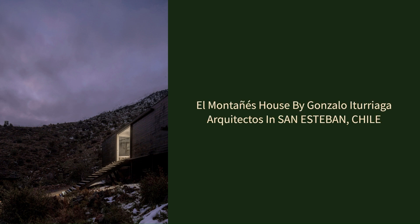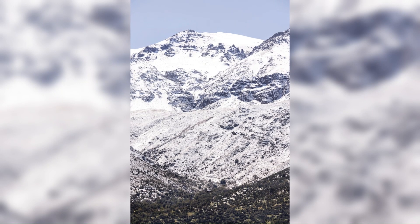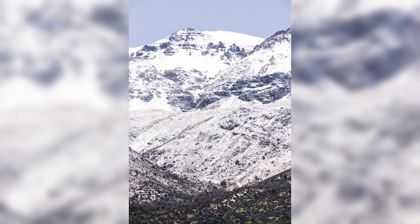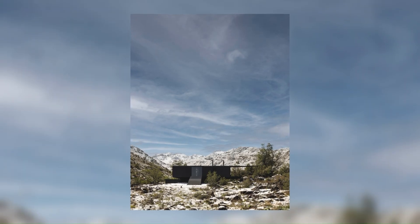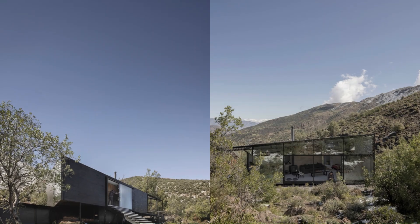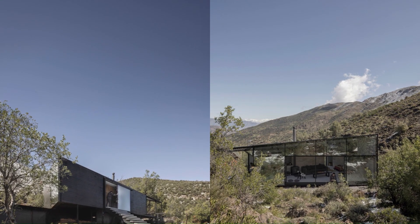El Montaigne's House by Gonzalo Aturiaga Architectos in San Esteban, Chile. Located on the slopes of Cerro del Cabra, the house sits on a predominantly southern slope over a ravine and mountain slopes.